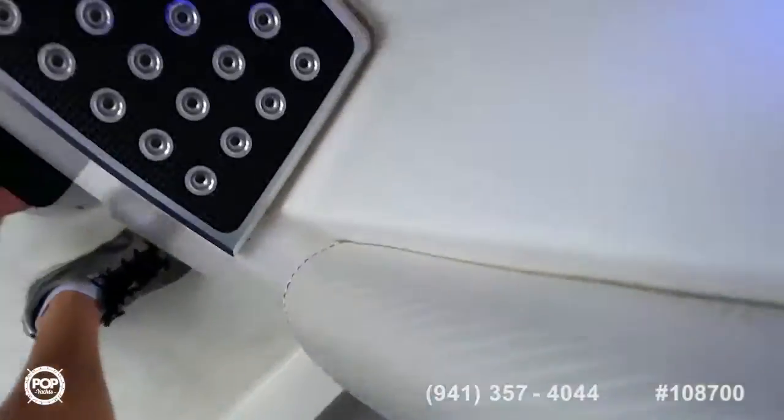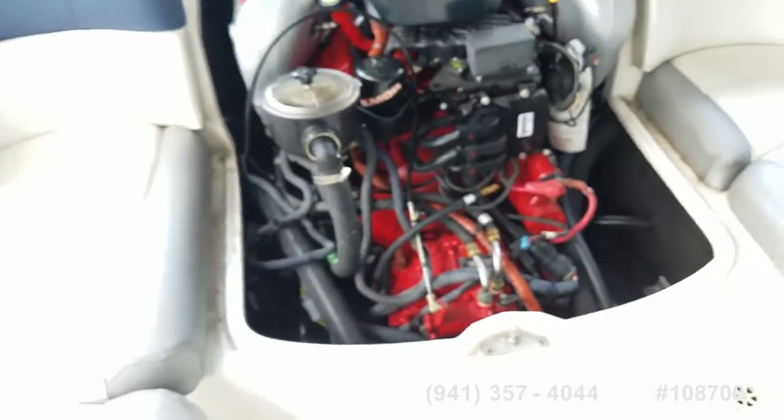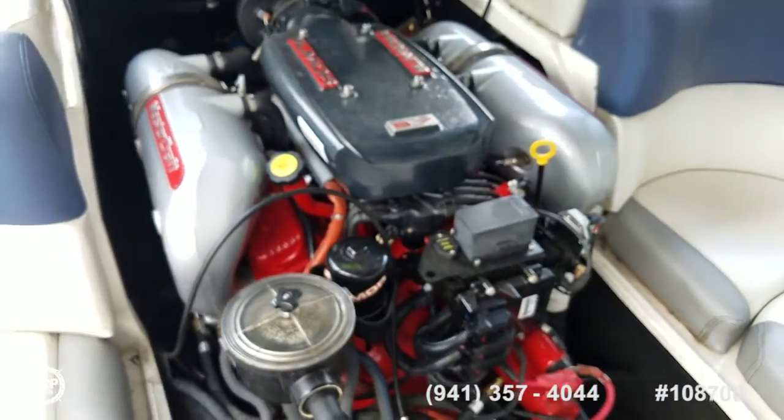Let's go ahead and get the engine compartment open. Hydraulic lift assist hatch — easy one finger operation. Only 53 hours on the motor.